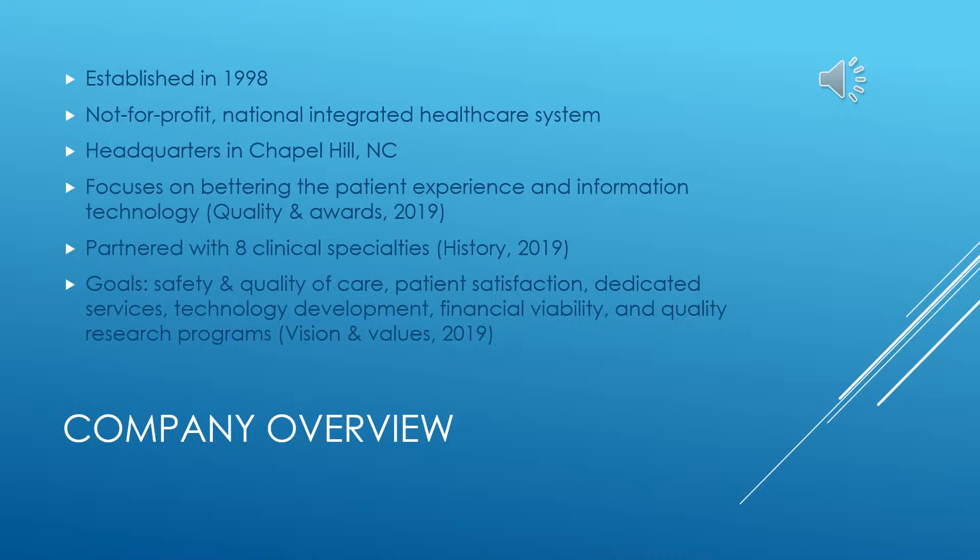In terms of bettering the patient experience, this organization, along with its eight partnered clinical specialties — such as Nash Healthcare, Lenoir Memorial Hospital, Caldwell Memorial Hospital, Chatham Hospital, and many others — is made up of a regional health system, hospitals, and physician practices. Some of the goals of this organization include safety and quality of care, patient satisfaction, dedicated services, technology development, financial viability, and quality research programs.